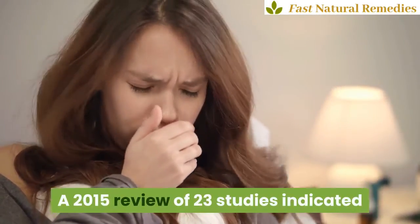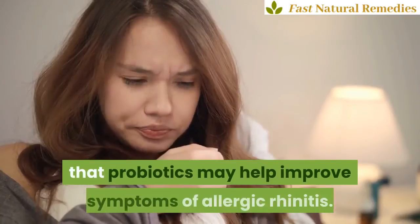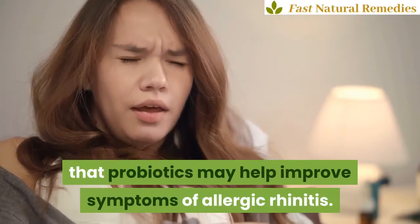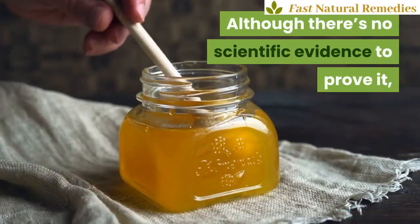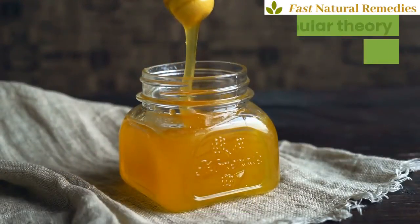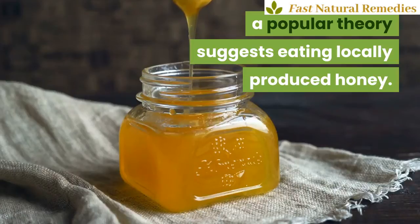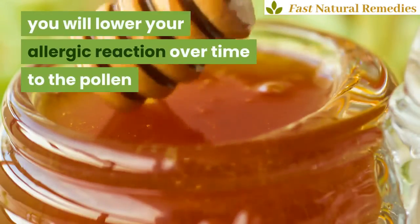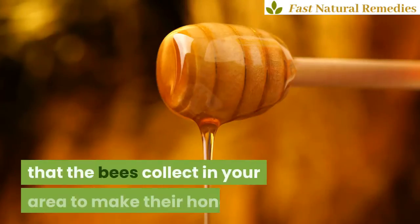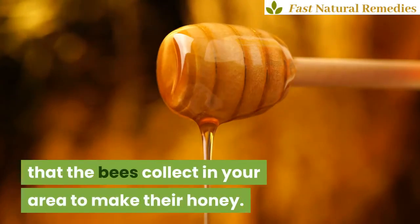6. Probiotics. A 2015 review of 23 studies indicated that probiotics may help improve symptoms of allergic rhinitis. 7. Honey. Although there's no scientific evidence to prove it, a popular theory suggests eating locally produced honey. According to the theory, you will lower your allergic reaction over time to the pollen that the bees collect in your area to make their honey.